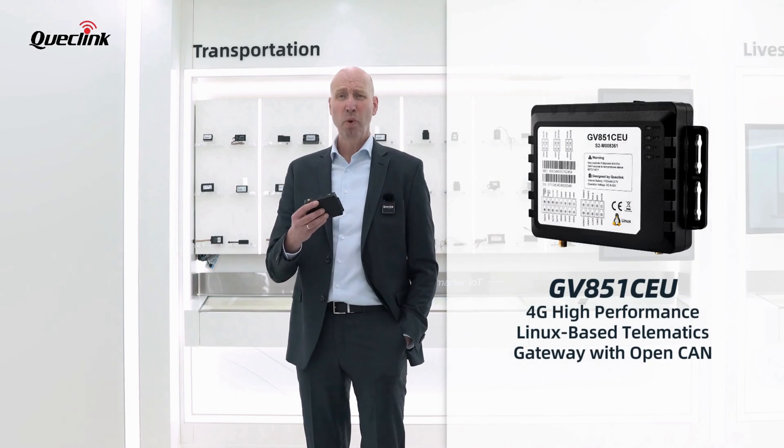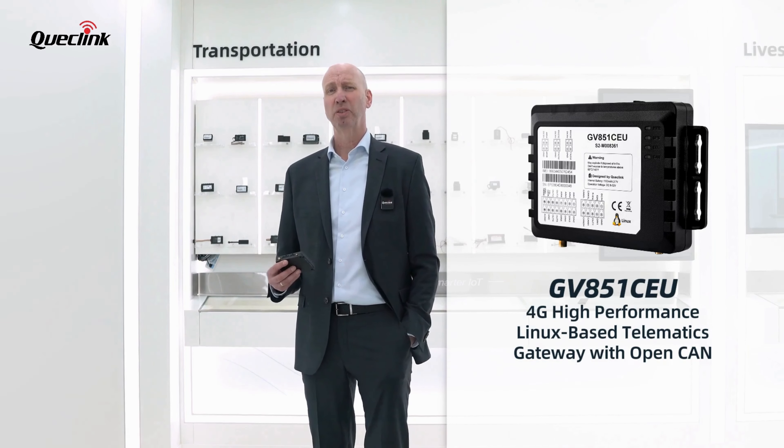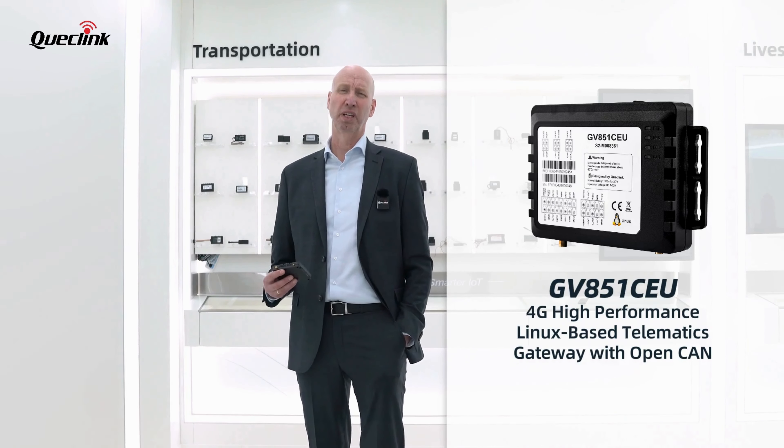The GV851 CEU version allows for the integration of proprietary CAN bus libraries or protocols, providing extensive personalization and customization options.